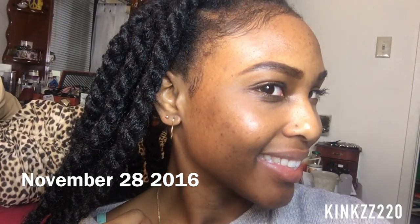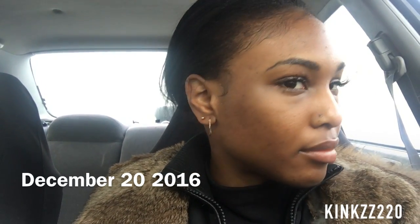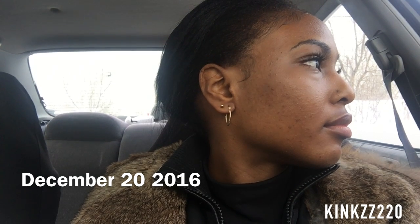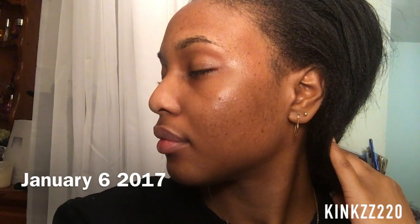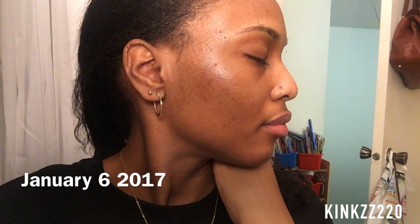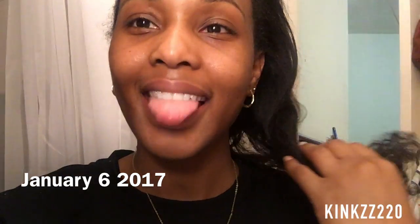Moving towards December, I decided to experiment with some essential oils. As you can see, I just paused on my right side so you can see a little bit of progress — it's starting to do something for me. Moving forward to February, that's when I started to see some huge results on my skin. I'm still having those little pimple breakouts, but they don't stay on my face as long as they used to, and the old hyperpigmentation marks are starting to fade.